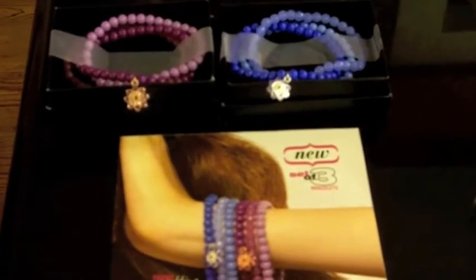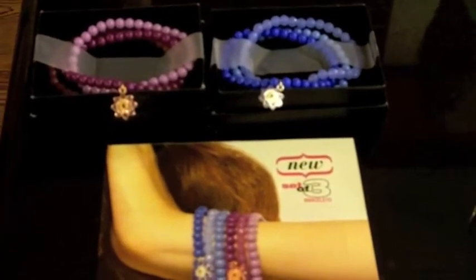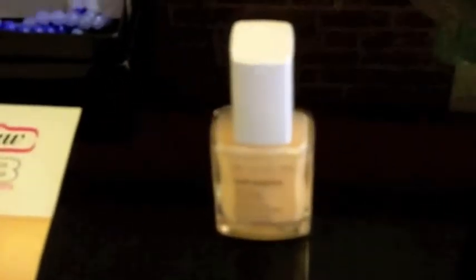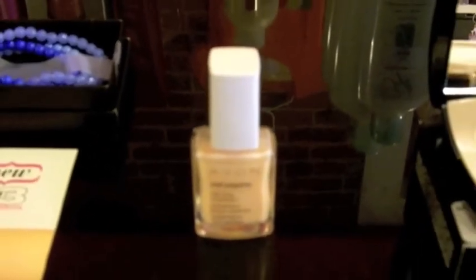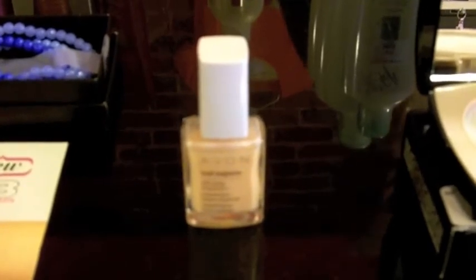The next item we have that is new, and it's in our nail experts line, is the silk wrap treatment. It protects against splitting and it dries to a glossy finish, for use alone or under nail enamel. And it's on special for $3.99.